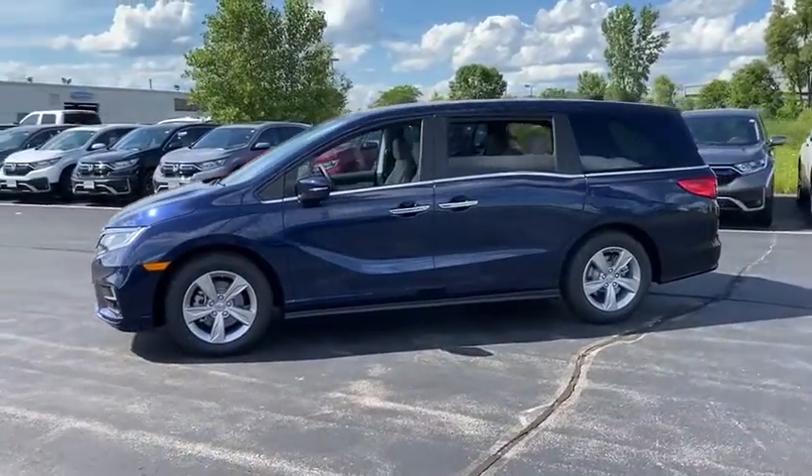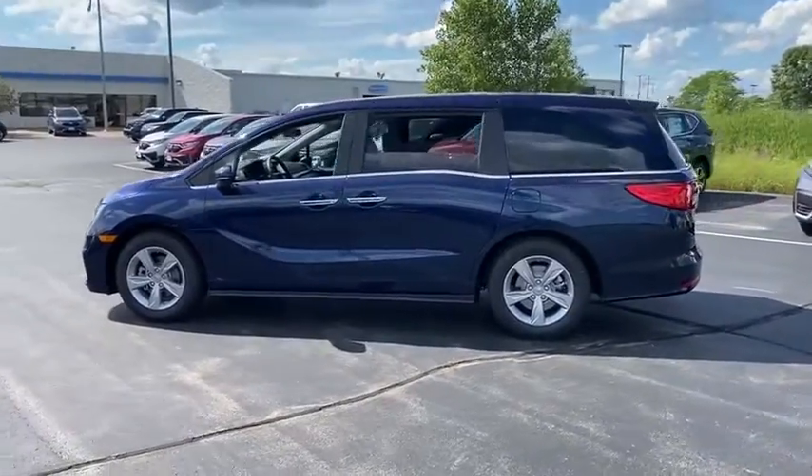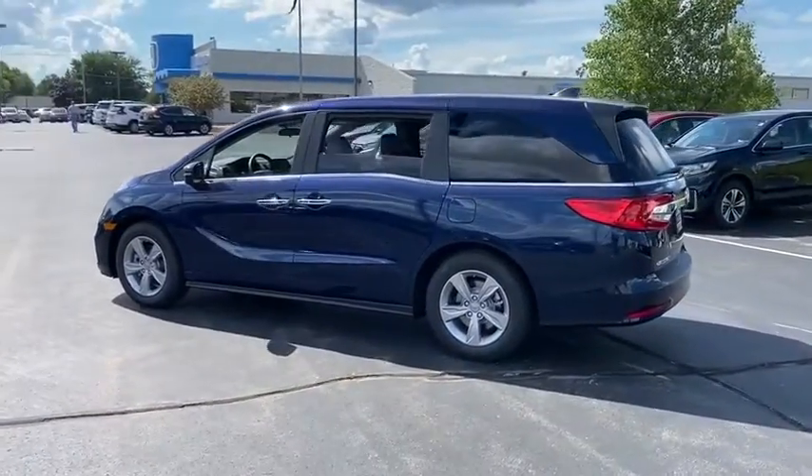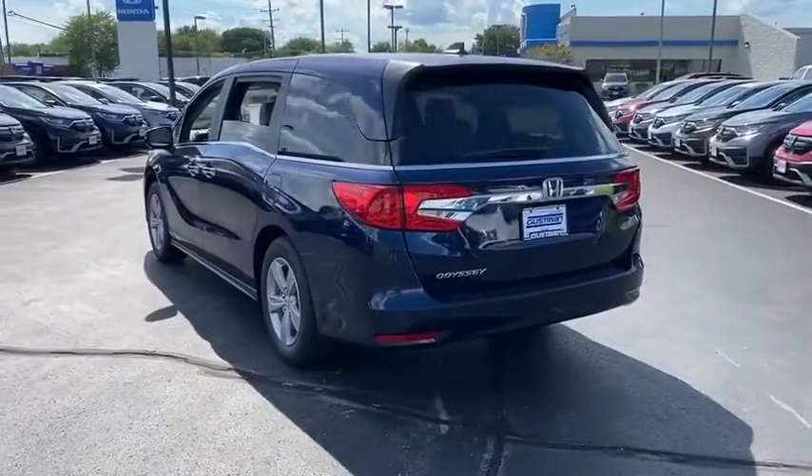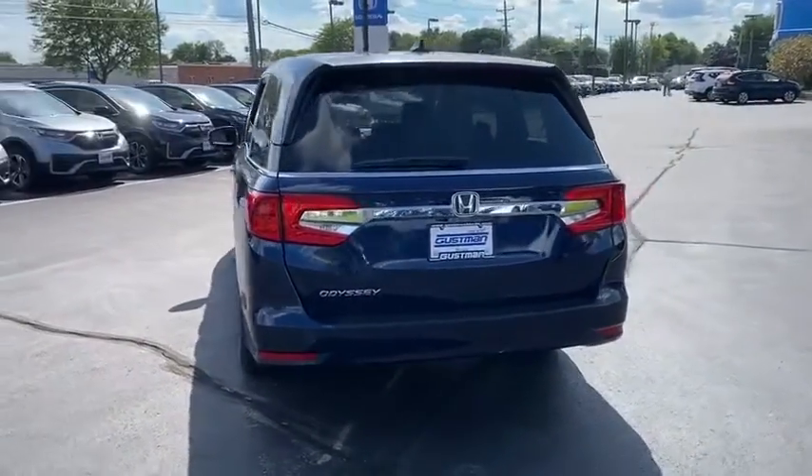Here are some of this vehicle's great options: tire pressure monitor, heated mirrors, aluminum wheels, rear spoiler, remote engine start, brake assist, traction control, stability control, daytime running lights.